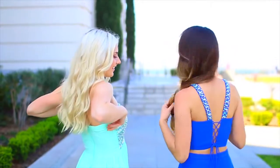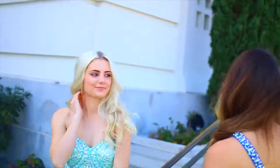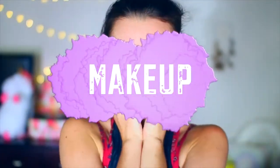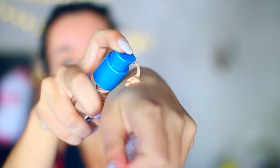Hey guys! Me again, in case you forgot. So I'm going to be showing you guys the ultimate guide to the perfect prom look — hair, makeup, and dress ideas. So let's start with the makeup. Of course, you're going to want to moisturize that skin and prime it before applying any of your foundation.